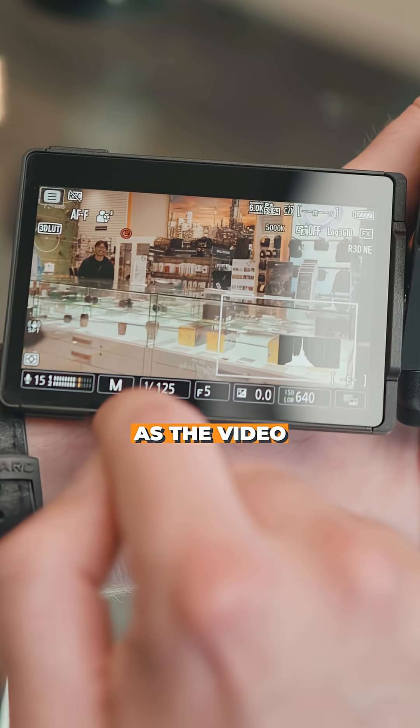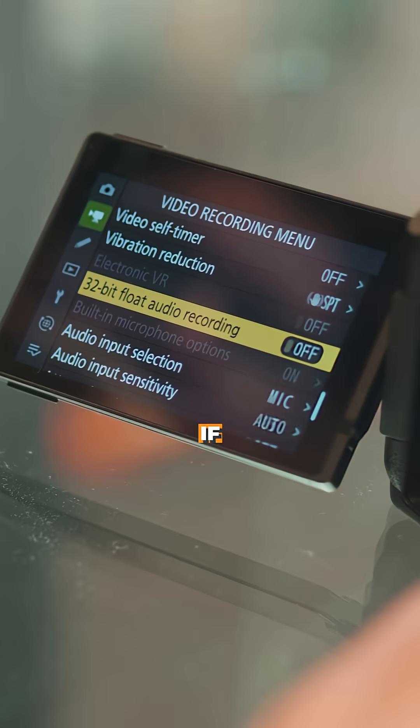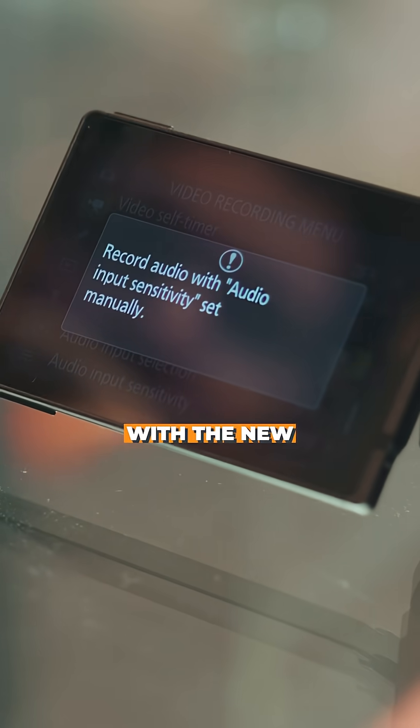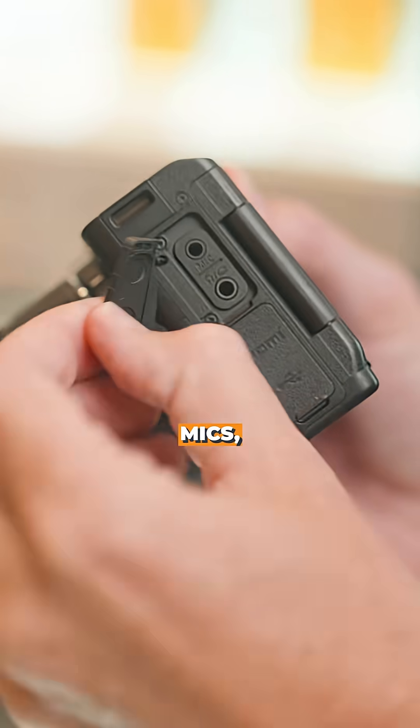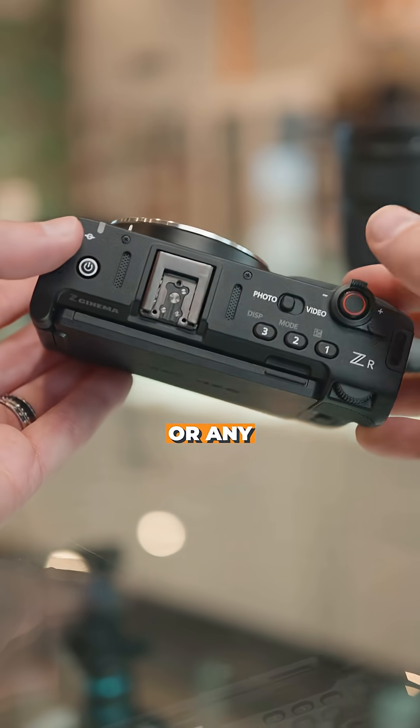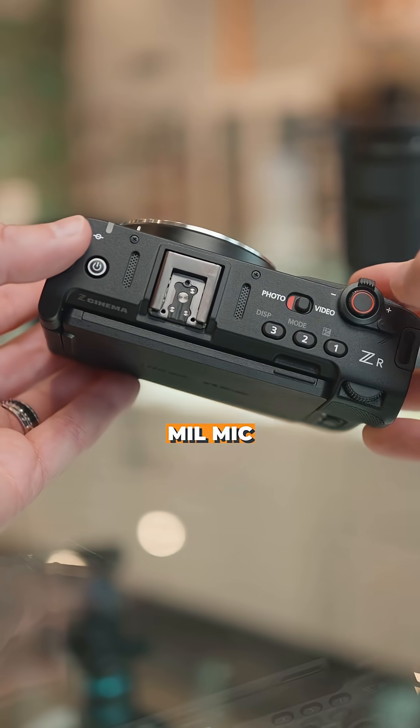As important as the video quality is, audio is just as important, if not a little bit more so. With the new ZR, you're getting 32-bit float whether you're recording through the internal mics, the new digital hot shoe, or any old mic plugged into the three and a half millimeter mic jack.